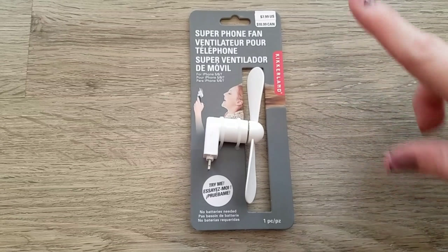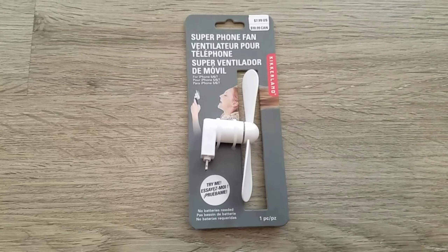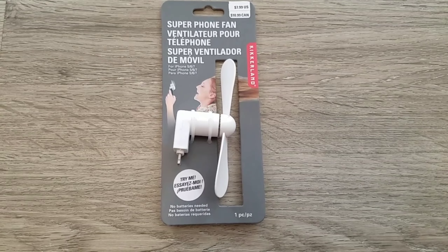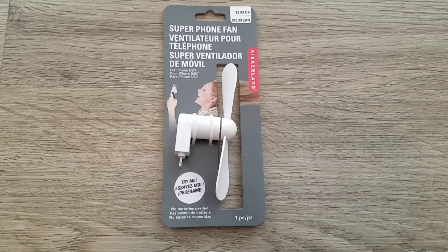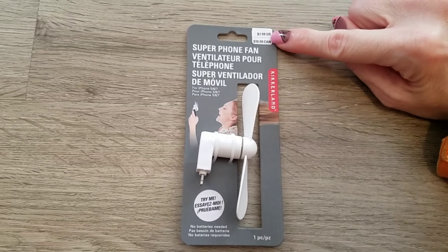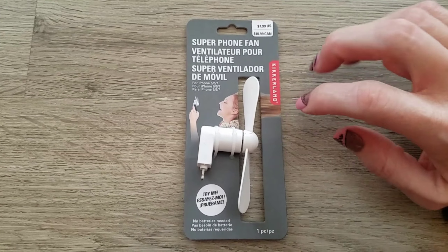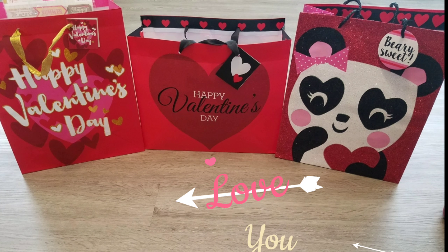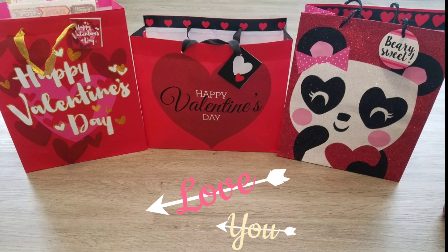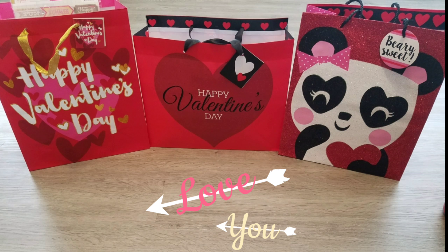Kerrigan's last item is for her iPhone and it did not come from Dollar Tree. I can't remember where I got it, but Chris and I were out shopping, saw it, and knew she would get a kick out of it. Out of everything I bought, this is the only item that did not come from Dollar Tree — it's a super phone case. Thank you guys so much for watching! Please remember to like and subscribe. Happy Valentine's Day!